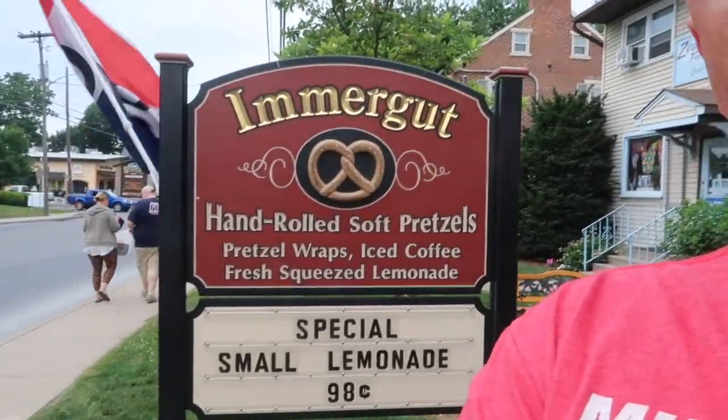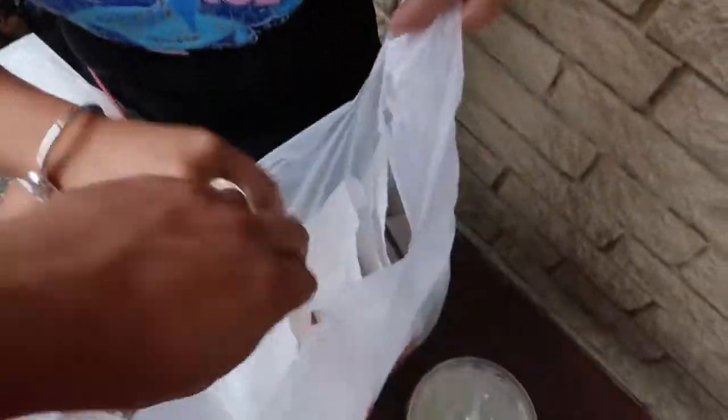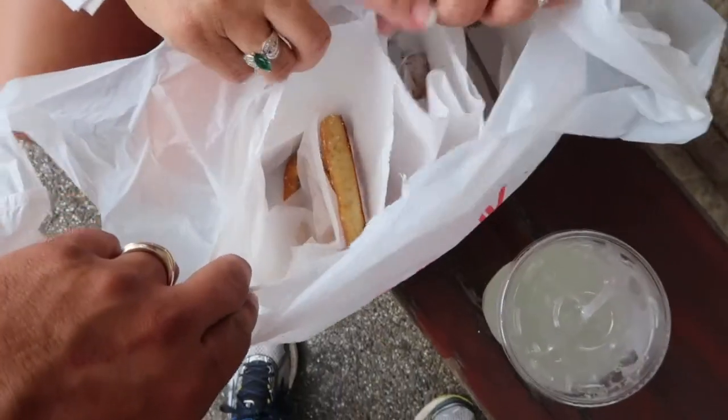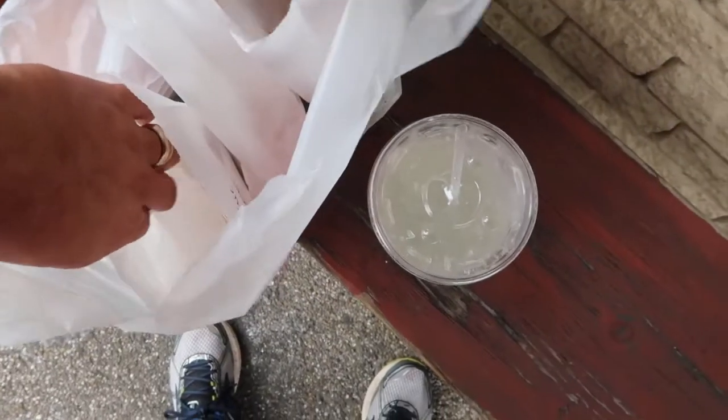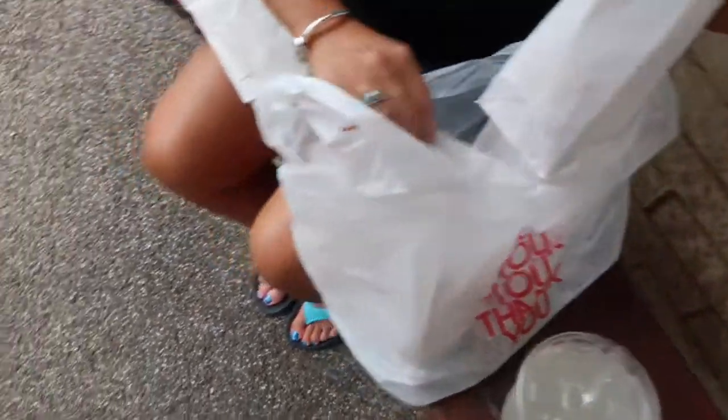We are here at the pretzel shop and we're getting a homemade pretzel — it is awesome. Right outside the immigrant pretzel shop, we made pretzels and did a little bit of shopping. They just brought out the homemade handmade pretzels. Oh my goodness, they smell so good — this is where you need smell-o-vision! This one is sesame garlic.